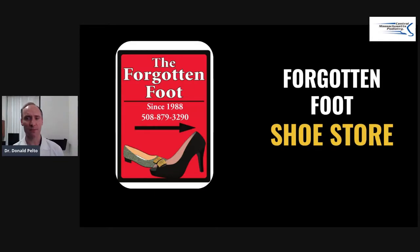I'm always looking for different places to send my patients if they have hard to fit feet — that would mean feet with bunions, feet with hammer toes, feet that are uncomfortable.